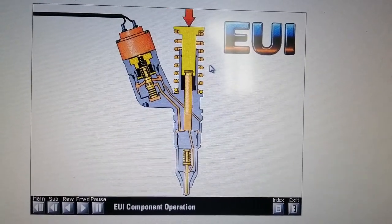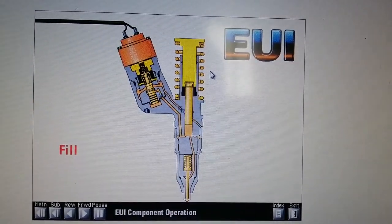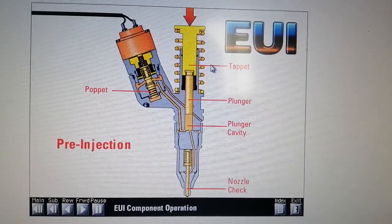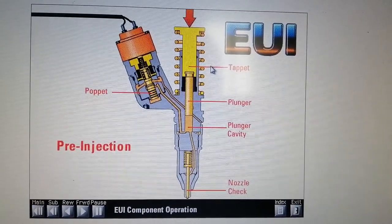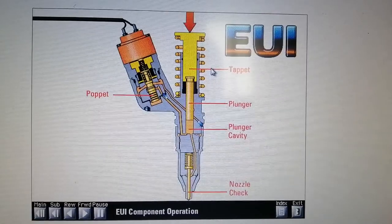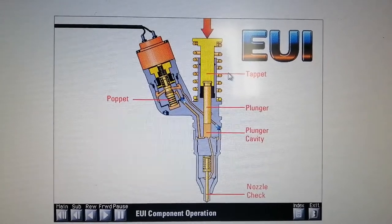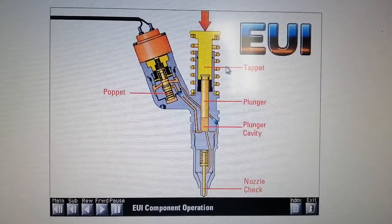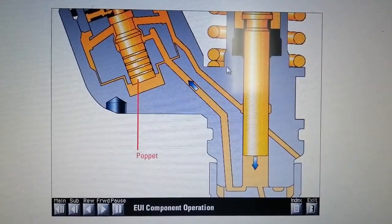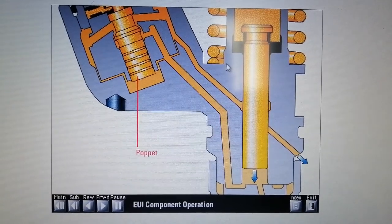There are four stages in the operation of the EUI: pre-injection, injection, spill, and fill. The first stage, pre-injection, starts with the plunger and tappet at the top of their stroke. The plunger cavity is full of fuel, the poppet in the cartridge is open, and the nozzle check is closed. As the rocker arm pushes down on the tappet and plunger, fuel blocked by the closed nozzle check flows past the open poppet to the fuel supply passage in the cylinder head.